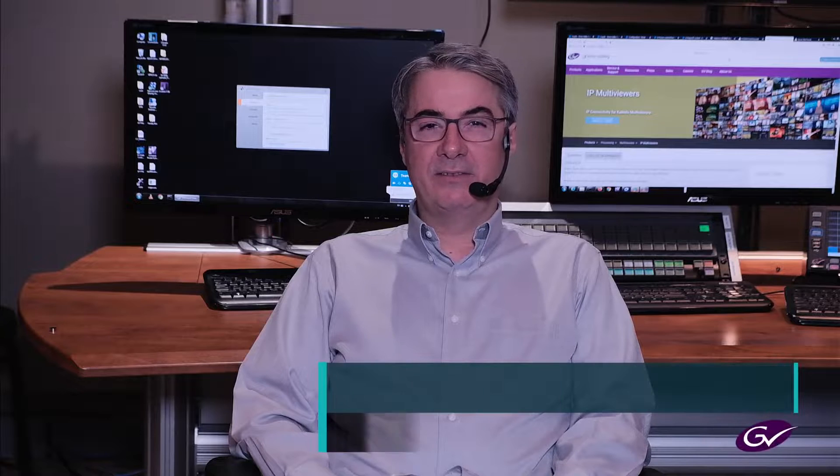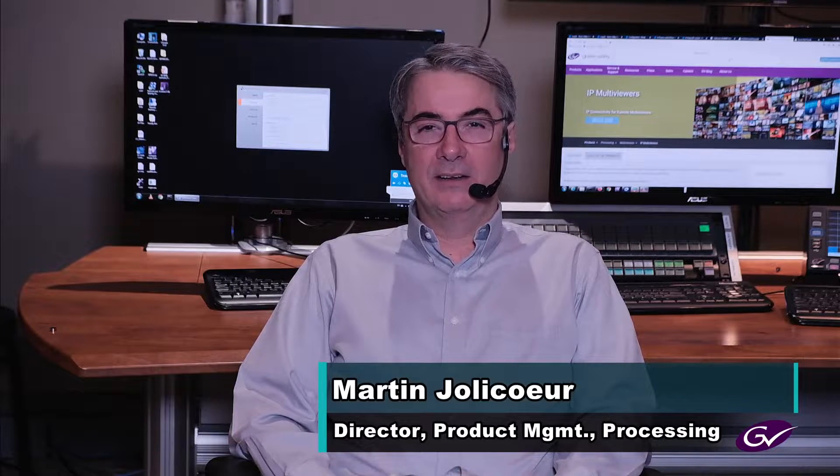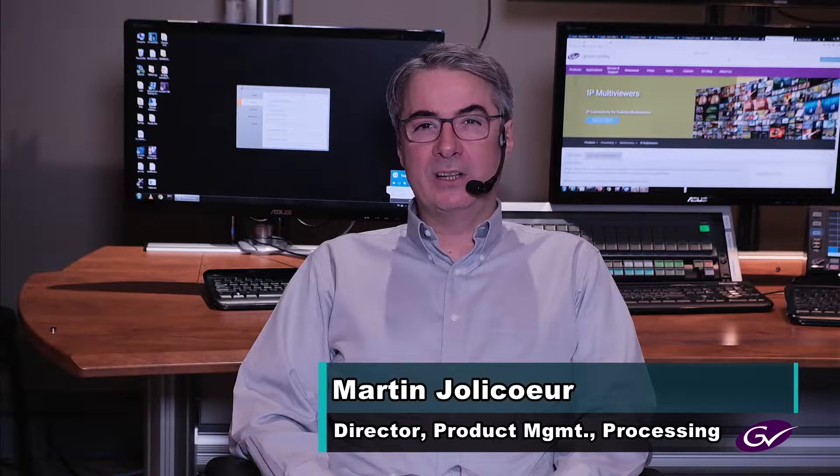Now more than ever our world is changing and the pace of innovation is accelerating. Let's take a look at what are the latest trends in IP multiviewers and what is Grass Valley doing to address them. I'm here with Charlie to talk about the latest in IP multiviewers at Grass Valley.